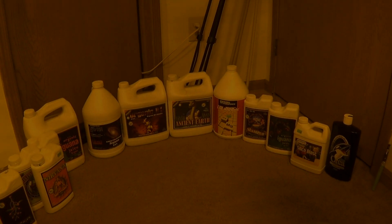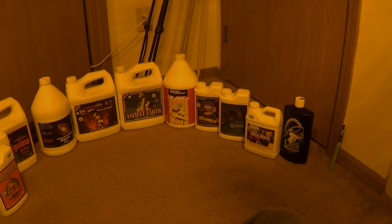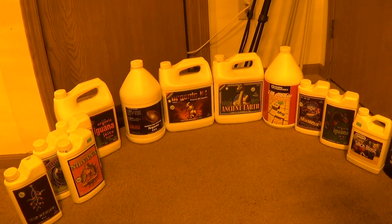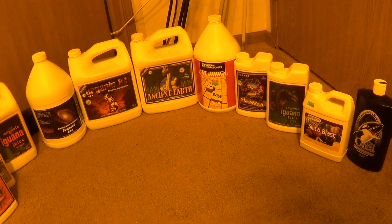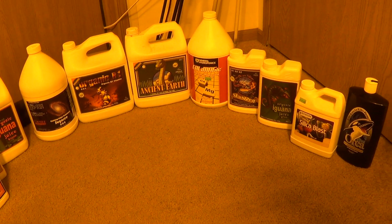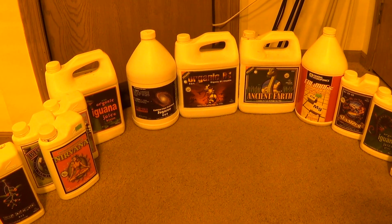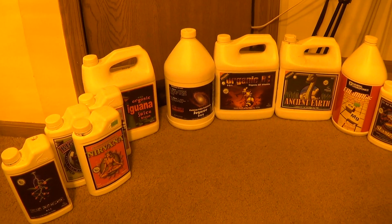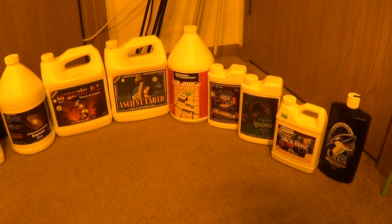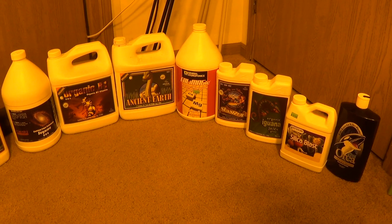What up YouTube, boy Nick Nuggs here back again. Just want to take a minute and make an update to my feeding regimen for you guys. Now we're looking at all the bottles that I use here — using a few new things, got rid of a few things from before, and I thought it was time to give you guys a quick little revision to it.